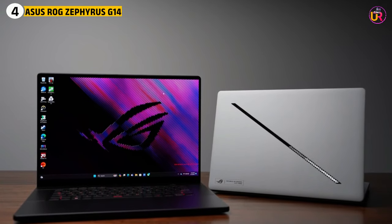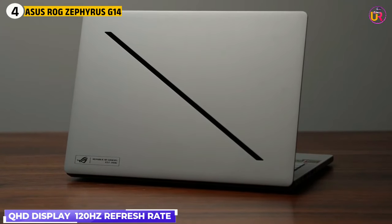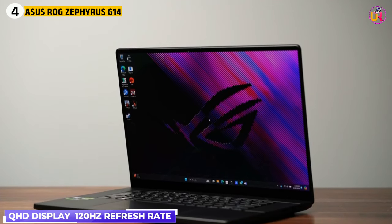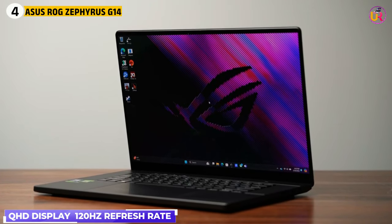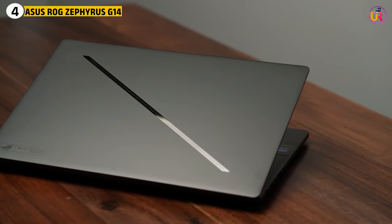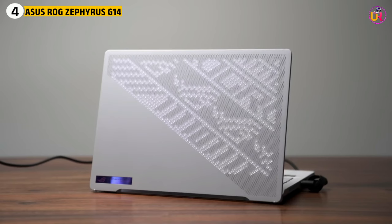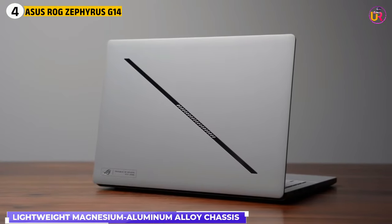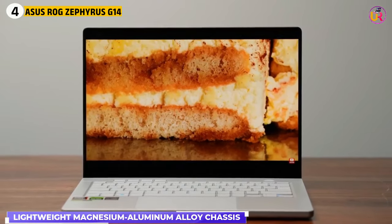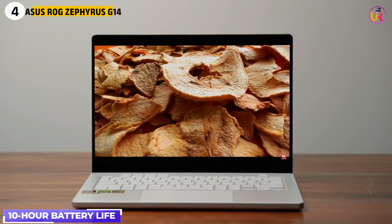What makes the Zephyrus G14 particularly appealing is its display with a 120Hz refresh rate, providing sharp visuals with smooth transitions, crucial for previewing animations and models in real-time. The Pantone-validated display also ensures color accuracy, which is critical for design work where precision is key. On top of that, the Zephyrus G14 features a lightweight magnesium-aluminum alloy chassis, making it easy to carry around whether you're traveling or working remotely. Its 10-hour battery life is a bonus, allowing you to stay productive even when away from your desk.